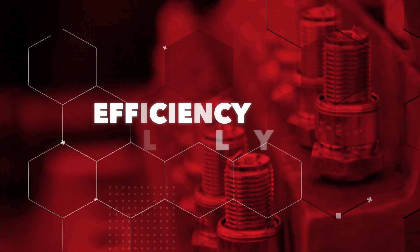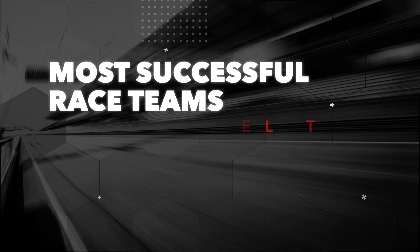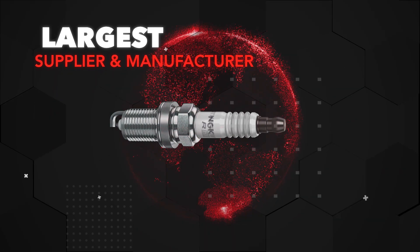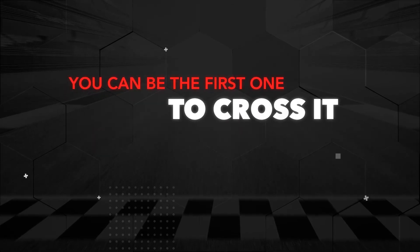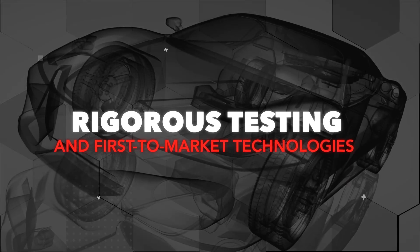The efficiency, reliability, and durability of NGK racing plugs have made them the spark plug of choice for some of the most successful race teams on the planet. As the largest supplier and manufacturer of spark plugs for imported and domestic vehicles, we are the industry experts you can count on. We put our quality and performance on the line so you can be the first one to cross it. With rigorous testing standards and countless first-to-market technologies, NGK spark plugs is the ignition specialist.